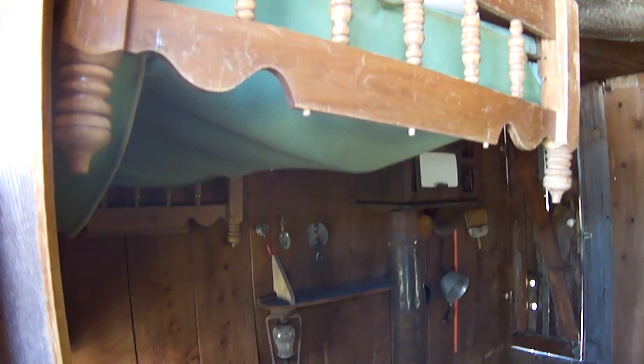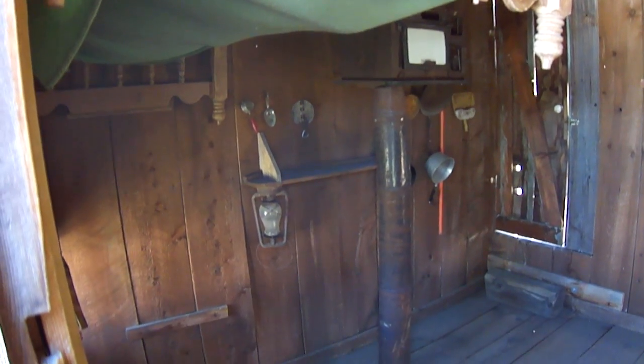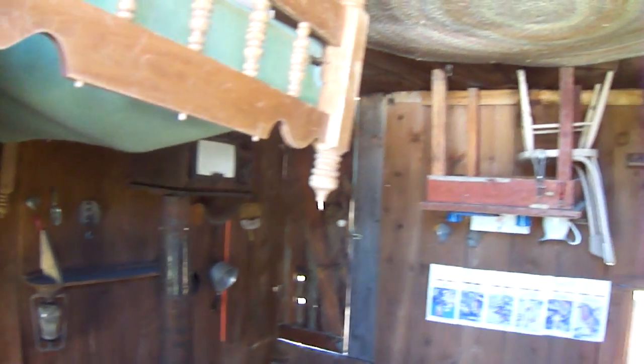So there you have it — the upside down house.